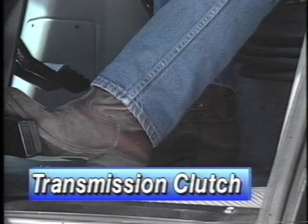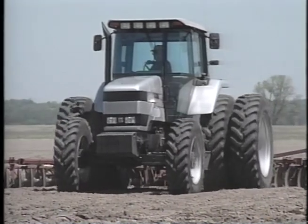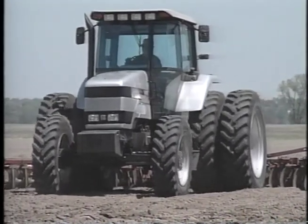The QuadraShift transmission clutch is made to carry the horsepower and high torque loads. This large 13-inch double-disc ceramic-metallic clutch is designed for extended life.